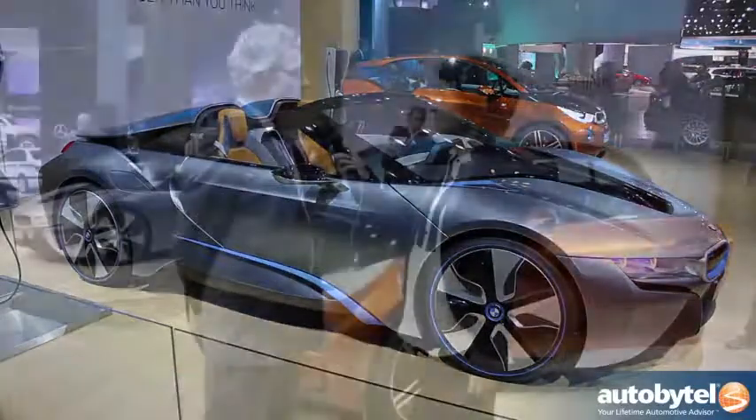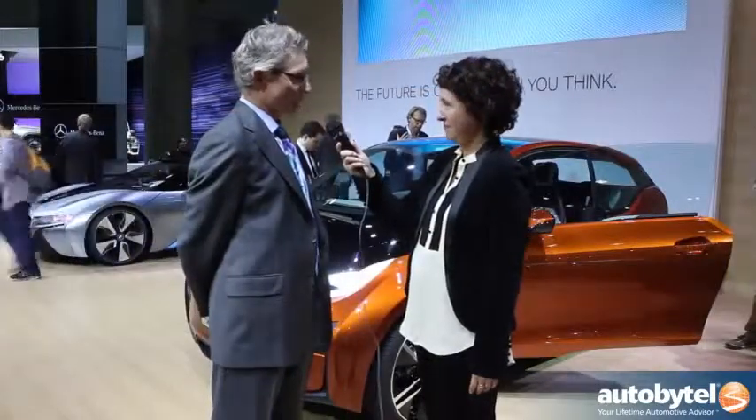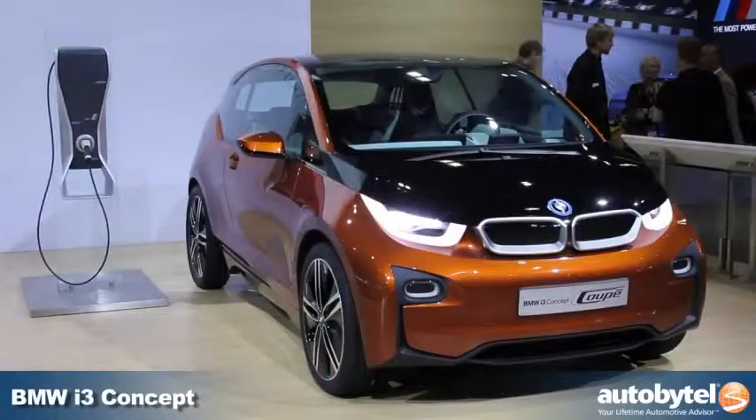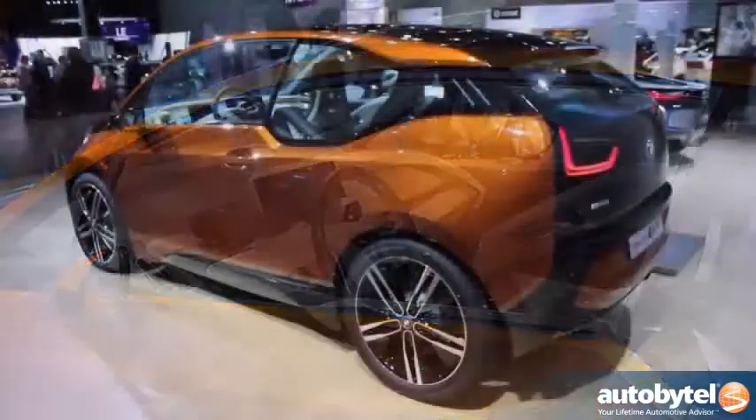These two cars are part of BMW's i-brand, so you're looking at the BMW i3 concept and the BMW i8 concept. With the BMW i-brand, BMW is taking a holistic approach to the development of electric vehicles.